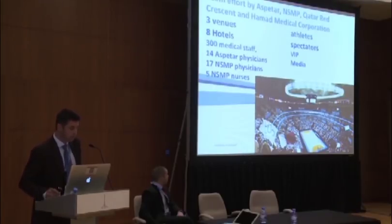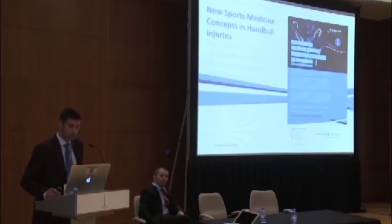What is Aspatar doing? We're part of the medical coverage with the Red Crescent and our colleagues from Hamad Medical Corporation. In the three venues, we cover eight hotels. 300 medical staff is day and night available — 14 Aspatar physicians, 17 from the national sports medicine program and nurses from the same program — for athletes, spectators, VIP and media.